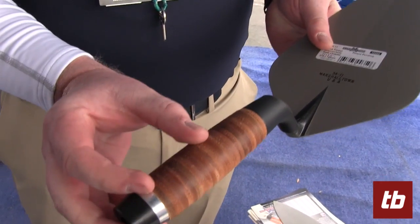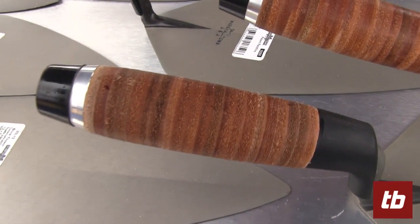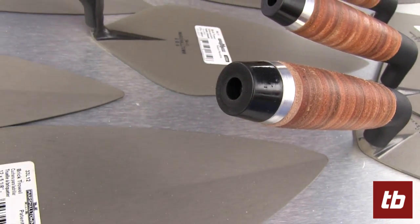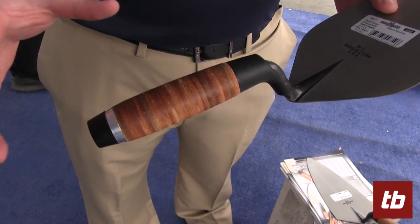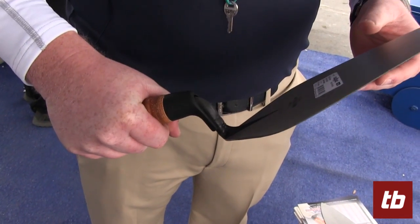We have twice as much leather as the competition. Everyone else also lacquers their leather brick handles, so they'll be slippery when your hand gets sweaty. Since ours is natural leather, when your hand gets sweaty and the handle gets wet, it's still tacky and will kind of form to your hand.